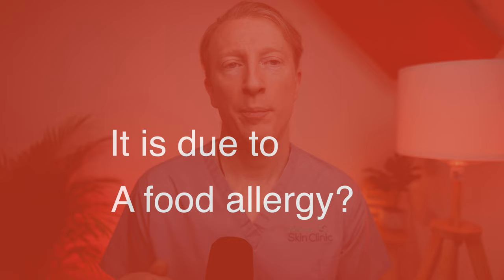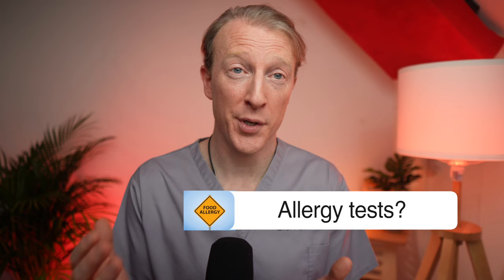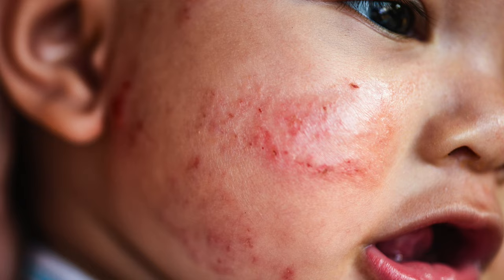Is food allergy a problem for babies or children with eczema? Food allergies are a rare cause of eczema in older children and adults. However, in younger children under the age of three, food allergies may be a factor if they have moderate to severe eczema along with wheezing or digestive symptoms such as vomiting or diarrhoea. There's no simple test to determine if certain foods are causing flare-ups, but your healthcare professional may suggest trying an elimination diet. It's actually more likely that a child with eczema, especially on the cheeks, can develop a food allergy because of the eczema, rather than the eczema being caused by a food allergy.